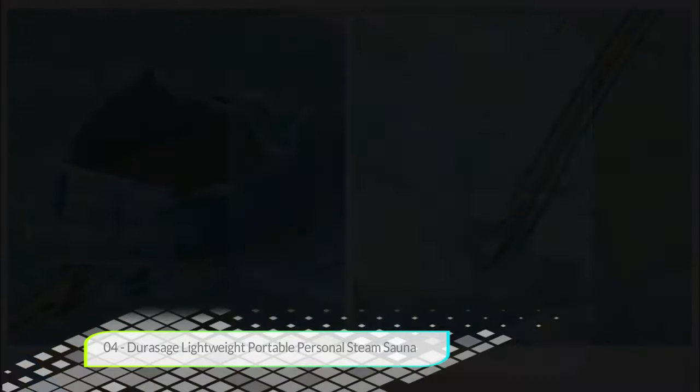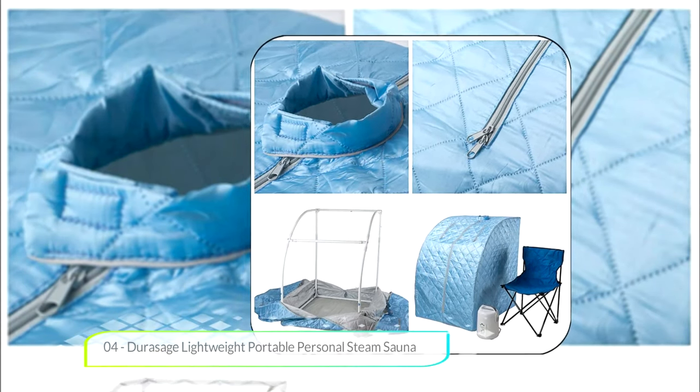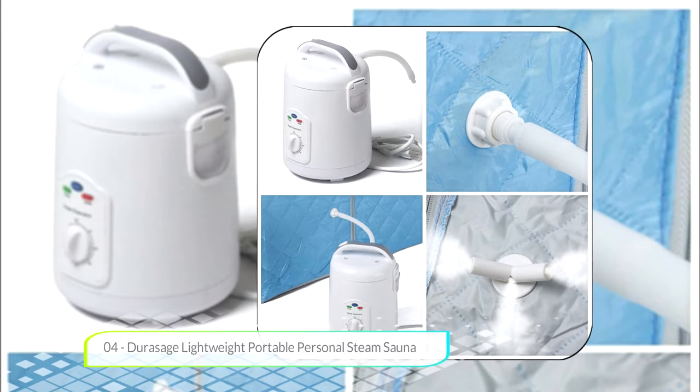It's also easy to use and reasonably powerful. The Durasage lightweight portable steam sauna features an 800 watt steam generator with 120 plus degrees of steam. Other saunas on this list do have more power, though.